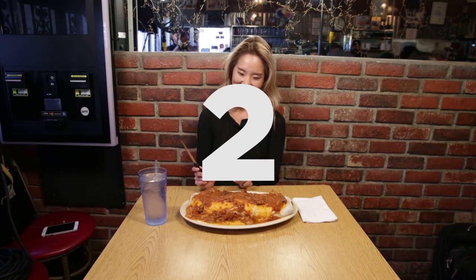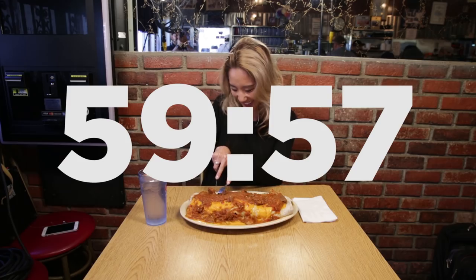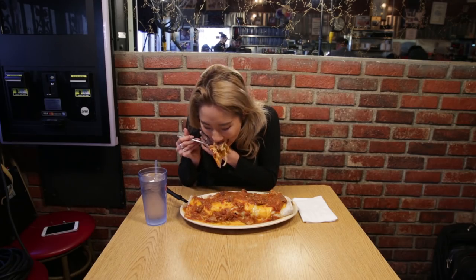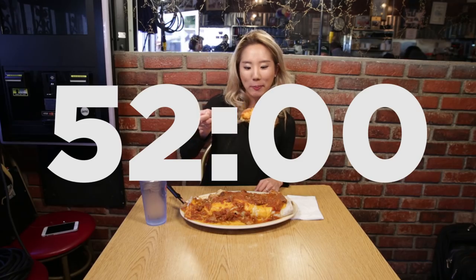Oh my. This is the size of a baby. Three, two, one. Okay, I'm just going to start from the corner. It doesn't even wrap around the whole thing. It's not going to be a classy eating challenge. Get this giant bite — it's really good.